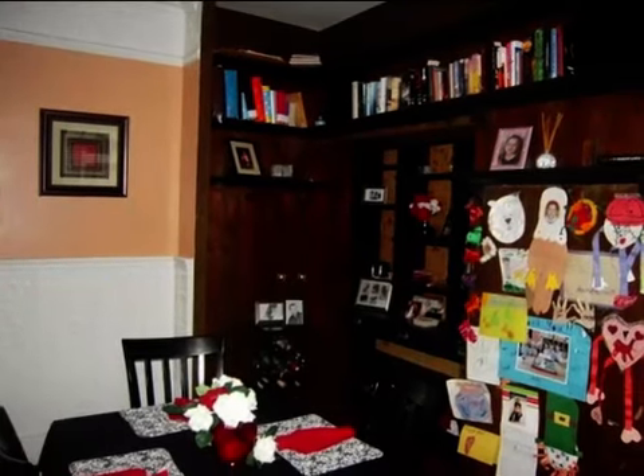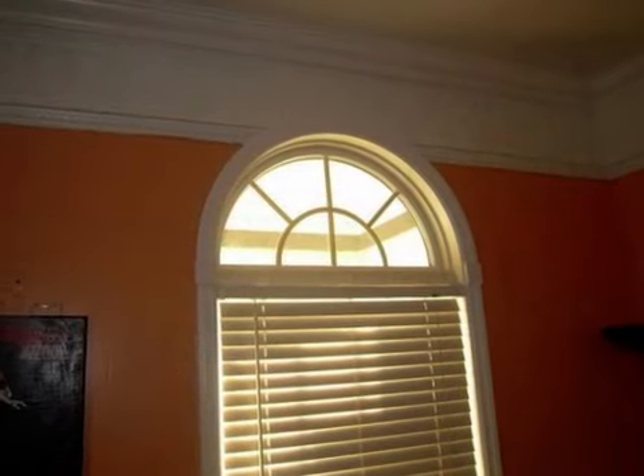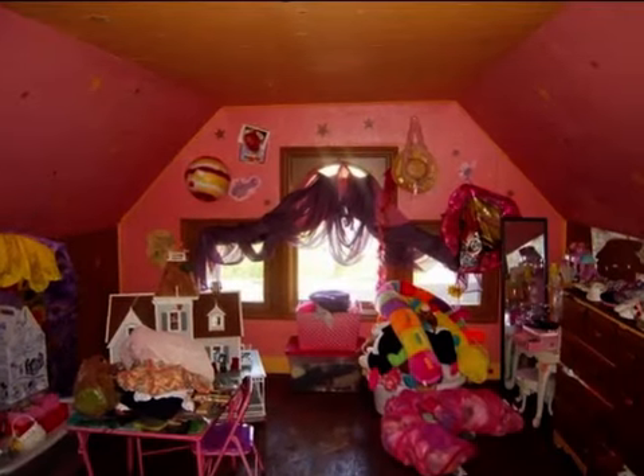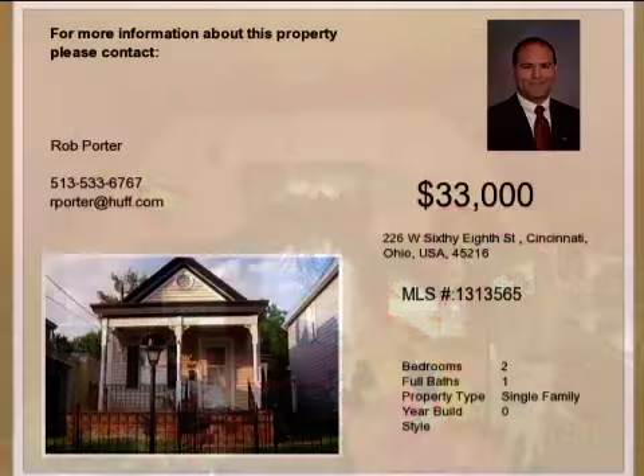Interior features of this property include wood flooring, a formal dining room, central air conditioning, natural gas heat, and an unfinished basement. On the outside, this property features a fenced yard and a patio. This property is represented by Rob Porter with Huff Realty.